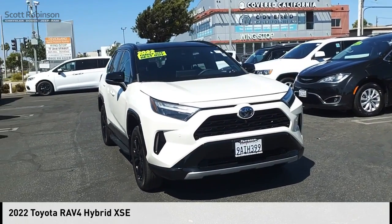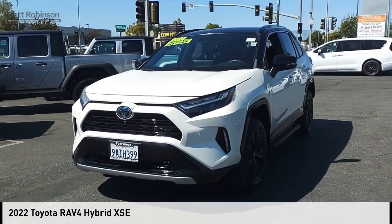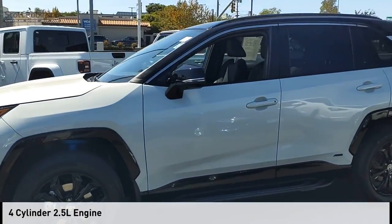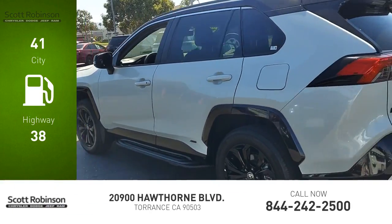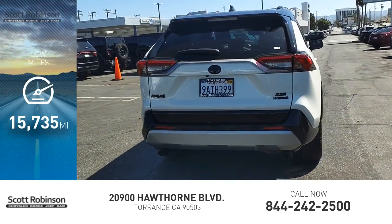Come test drive the 2022 RAV4 Hybrid. This vehicle is powered by an all-wheel drive four-cylinder 2.5 liter engine. Great fuel efficiency saves you money by requiring fewer trips to the gas station. This vehicle has less than 20,000 miles.